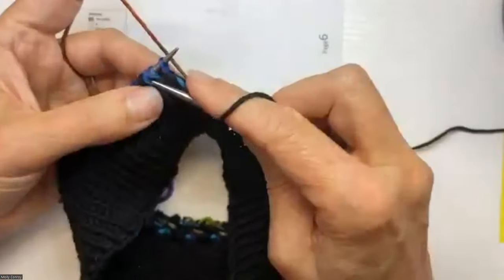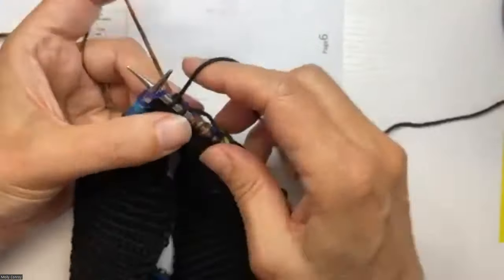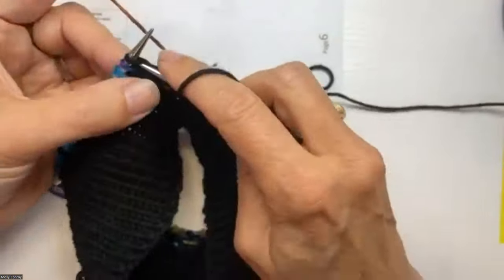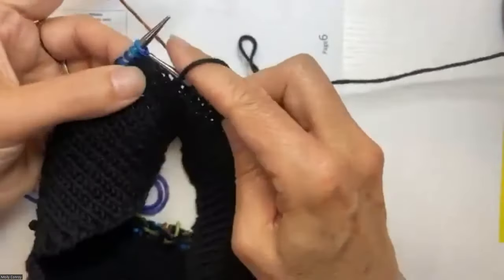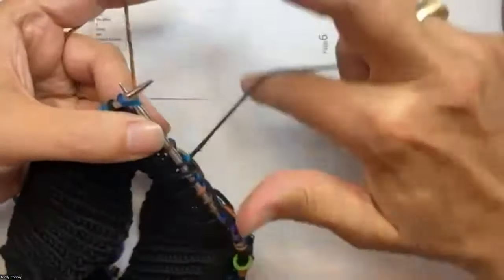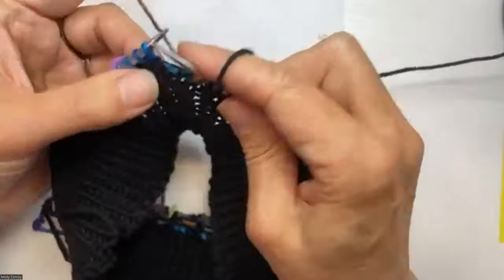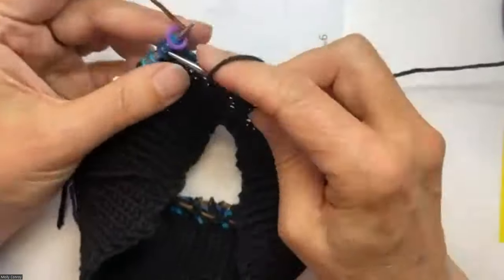Notice how helpful those stitch markers are. I met a really good knitter who said he didn't understand stitch markers — that they just get in the way. I said, rock on with your bad self, I'm glad they don't work for you. But I love my stitch markers. For me, they make life so easy and I don't want to work that hard in my knitting.